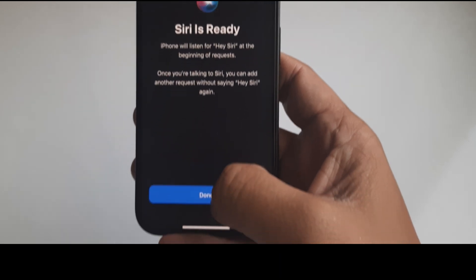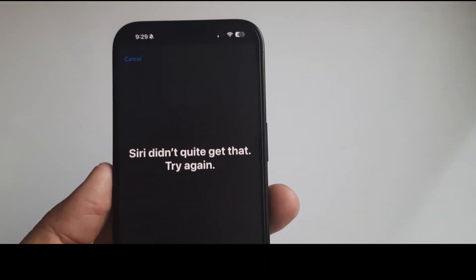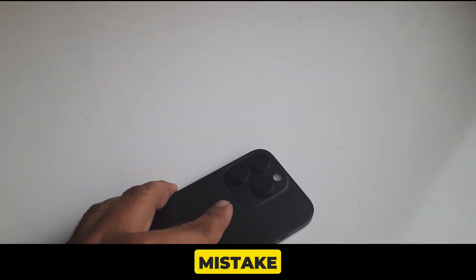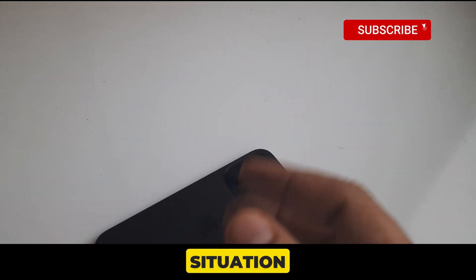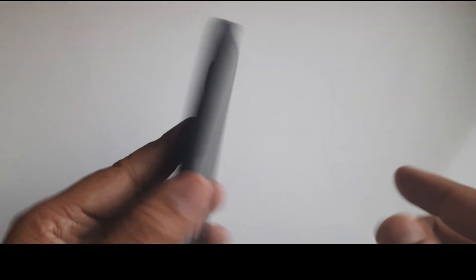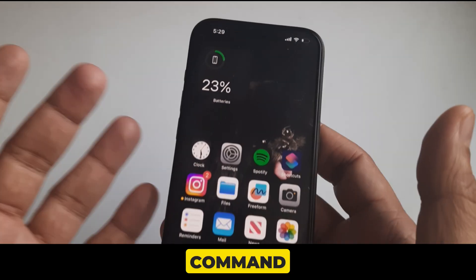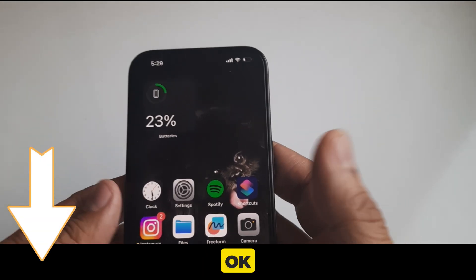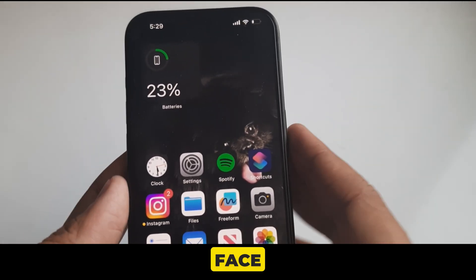If you get a specific error message on your device screen, please write it down in the comment below. Solution 2 is don't leave your iPhone face down. Some users make the mistake of putting their phone on the desk face down. In this situation, your iPhone's Siri is unable to wake up even if you try again and again. So don't put your phone face down when you invoke Siri with the Hey Siri command.